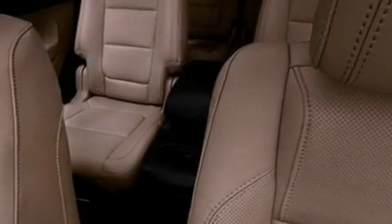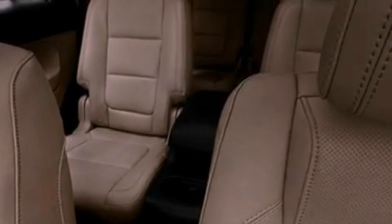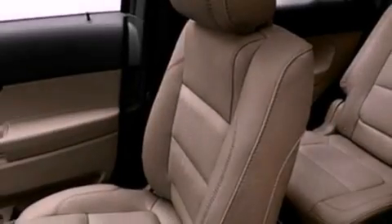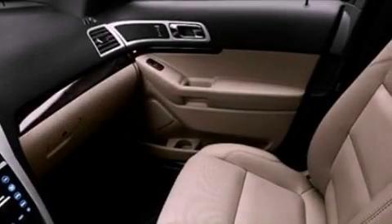The following features are also included: memory settings for the seat's positions, so you can recall your favorite alignments with the push of one button, air conditioning with automatic climate control, cruise control, and leather seats.